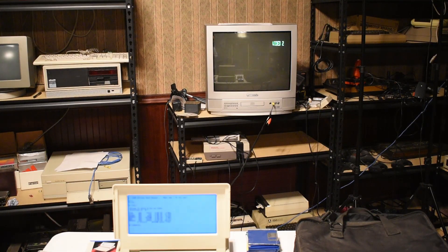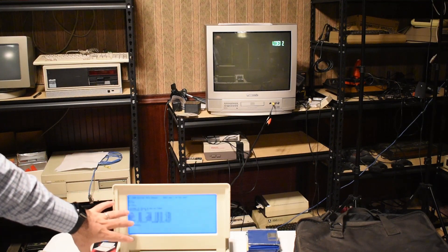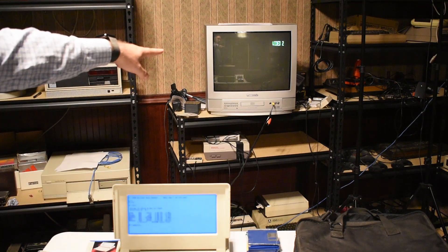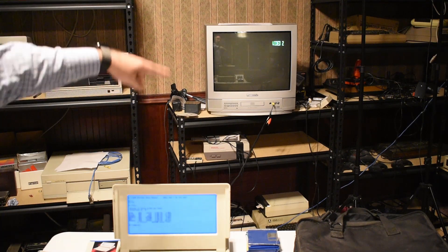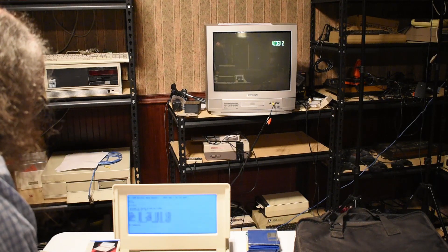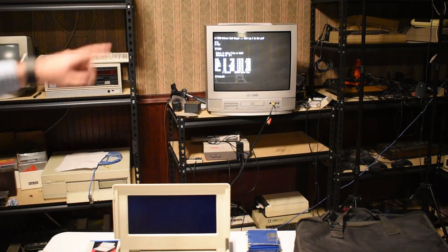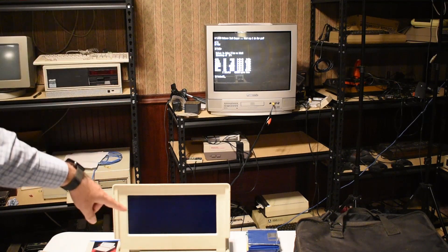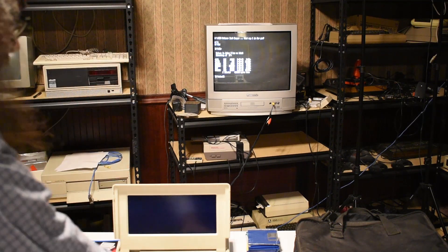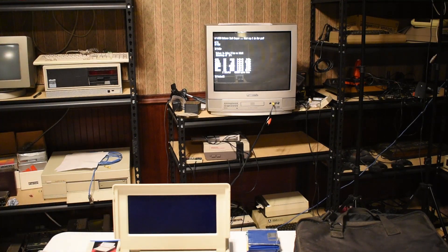Now I want to show you the external CRT connection. I have it running on the internal display, but I also have it connected via composite to the TV in the back. If you press Ctrl+Alt+F11, that switches the display from the internal LCD to the external CRT. That is CGA graphics. So now I can run Wheel of Fortune on the TV.